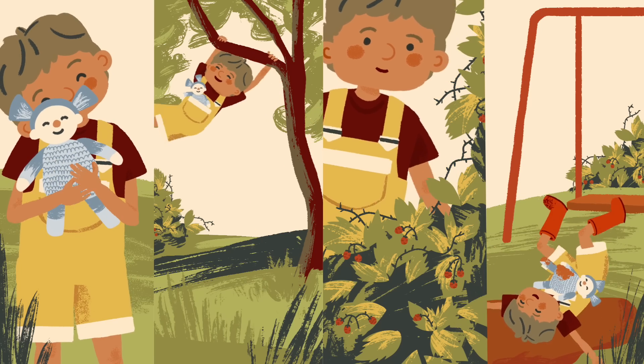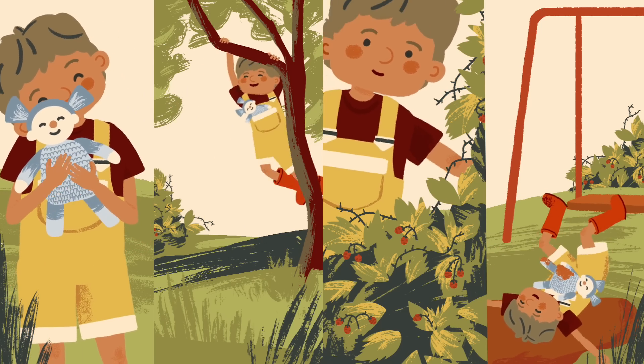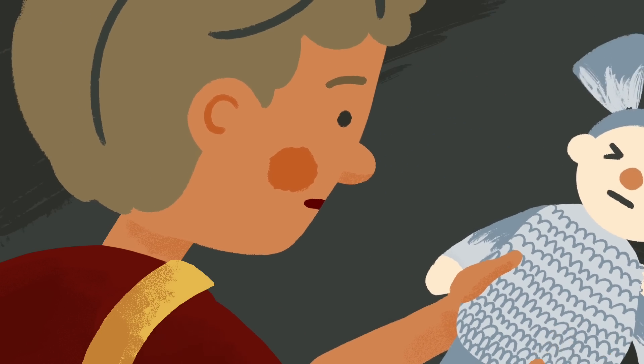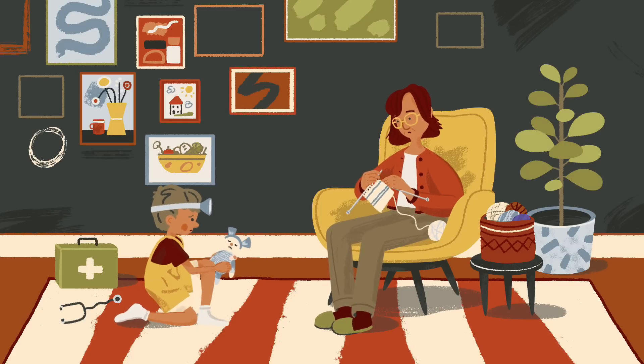Our bodies have an innate ability to mend themselves, skillfully knitting together injuries. But as we age, the cells that action this healing process become inefficient. This has serious implications if we injure ourselves when we're older.